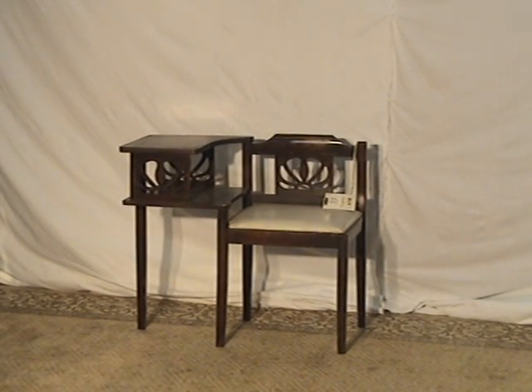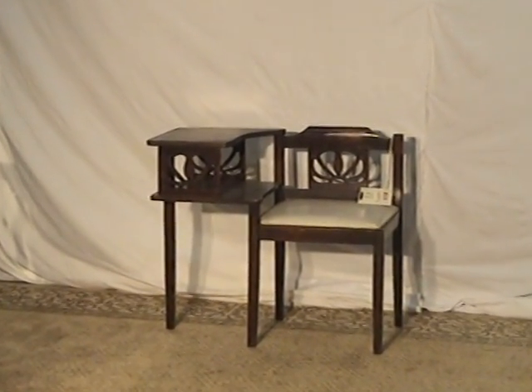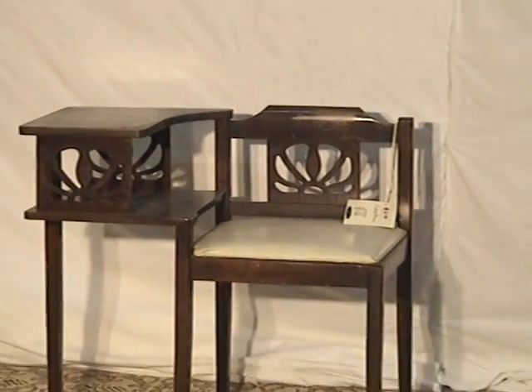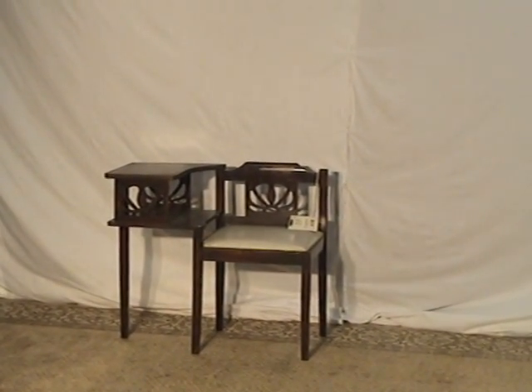Welcome to Old Wood Market. Here we have a piece of fine antique furniture. This is often called a gosset bench. It's probably cherry, could be mahogany. It's real dark. It looks like it's got a dark stain added to the original finish.